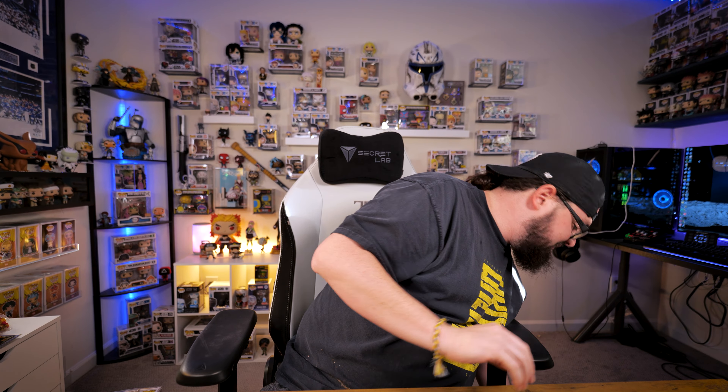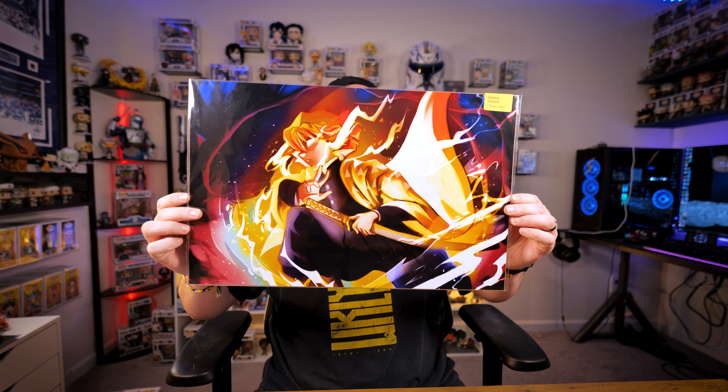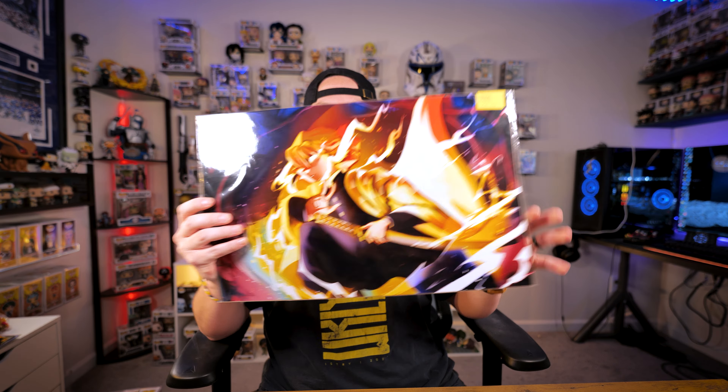I won this super cool Jujutsu Kaisen print in a game — my wife loves it. I think it looks kind of generic but I do like it. And then there was some incredible art — I forget who the artist was, but I picked up this Toga print and this Zenitsu print. That Zenitsu is super cool.